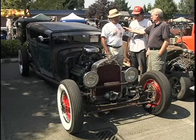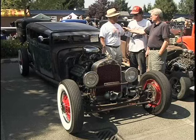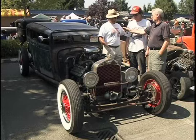I met Rick down at the beach last year, down at Long Beach. It was a rod run, and he had his rat rod, and I fell in love with the rat rod. I said I have an engine just like this at home. He said, bring it out. Nine months later, here it is.